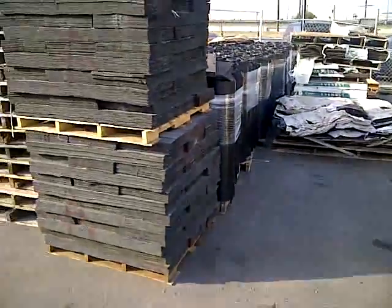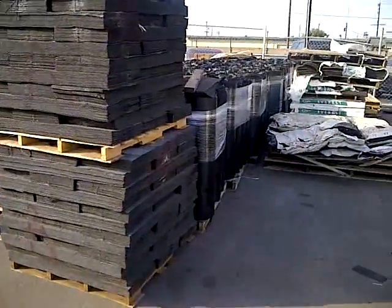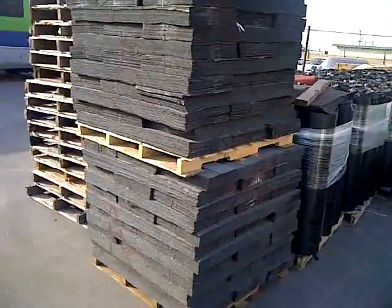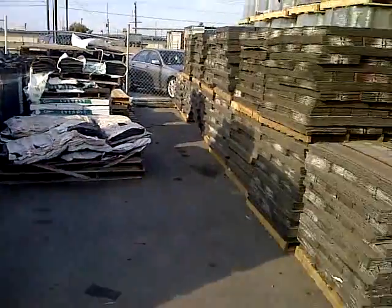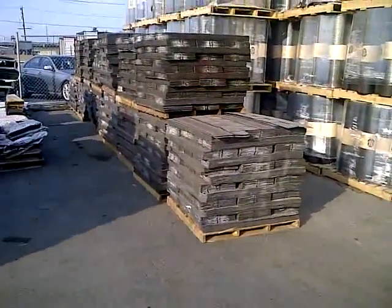And if you look here, here's a couple more pallets. Like I said, these products are usually about 60 to 70% off distributed list price.